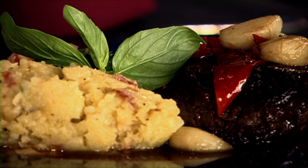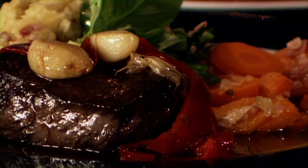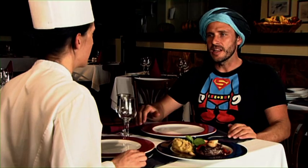Und was ist das? Das ist Kartoffelrösti. Gekochte Kartoffel, die dann gerieben wird. Es kommt Bacon dazu, das wird alles vermischt. Und hier haben wir Möhre – Vichy-Möhren. Die sind al dente. Und grüne Bohnen. Wollen wir das mal probieren? Ja.